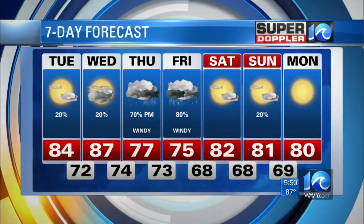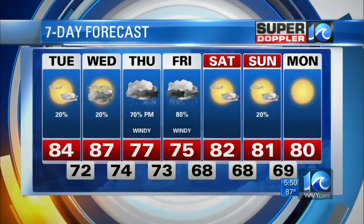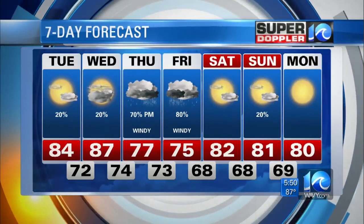Here are the next seven days. We're really watching, especially for late Thursday and into early Friday. We'll have another update coming up during the 6 o'clock newscast.